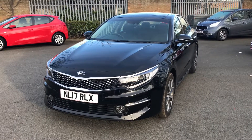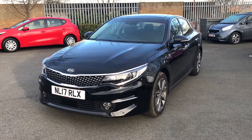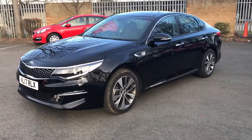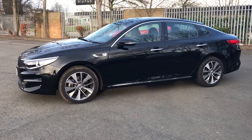New up for sale here is our 2017 Kia Optima Level 4. Looks great in this black metallic paintwork. This is an ex-management car as well. Being a Kia, it will also run with the balance of the full seven years manufacturer's parts and labour warranty.